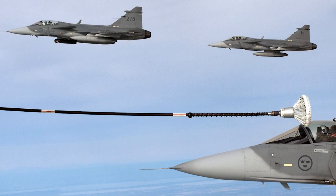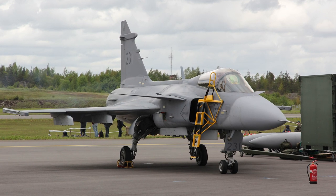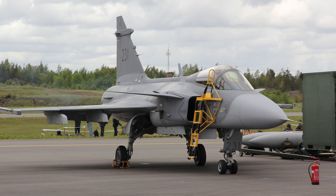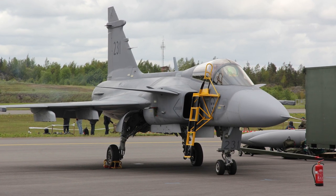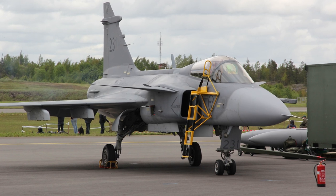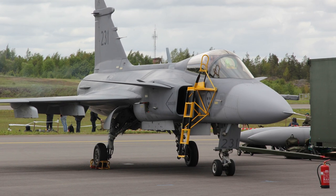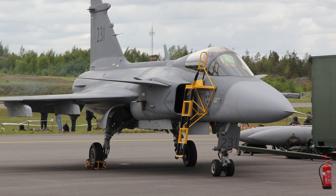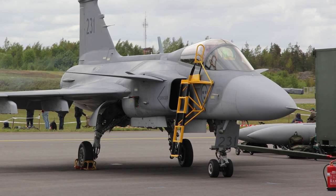The Gripen is described as a programmable aircraft, allowing software updates to be introduced over time to increase performance. The aircraft type has a low cost per flight hour. In a 2021 multinational air combat exercise, SAAB 39s flew simulated combat sorties against F-16 Block 50s, Eurofighter Typhoons, and F-15Cs. The Gripen scored 10 kills — including a Eurofighter Typhoon and five F-16 Block 50s — on day one of the exercises, with no losses.